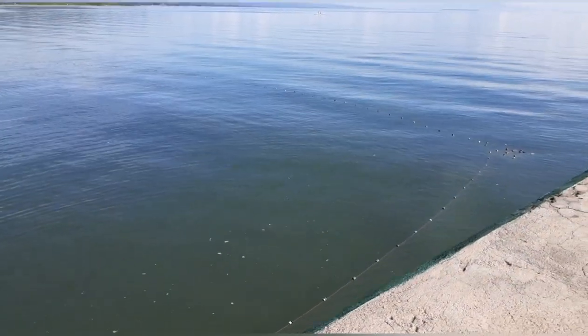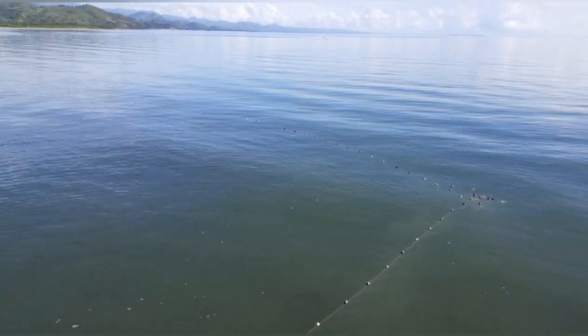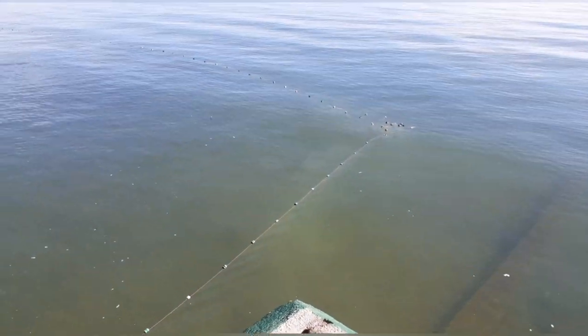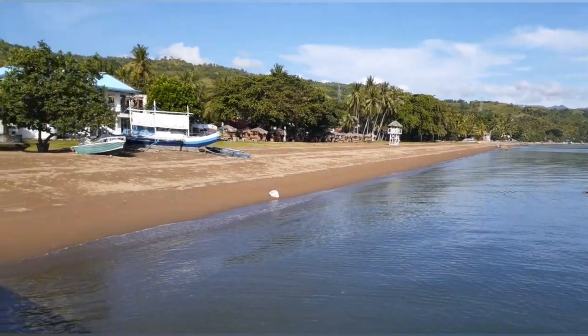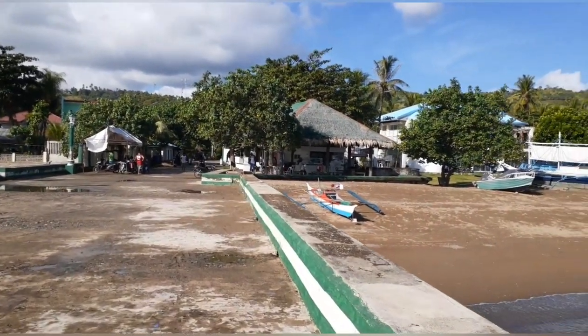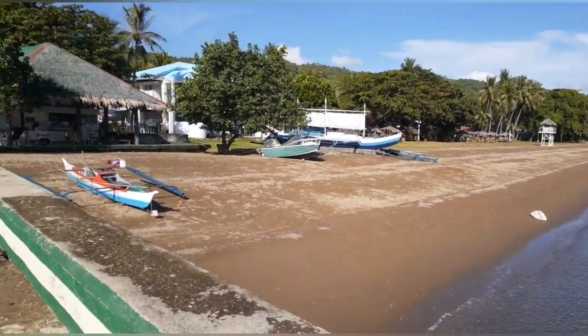I don't see any fish as of yet, but they've got all these little cottages over there. We're going to go over here and check it out — look at this dive boat and everything.